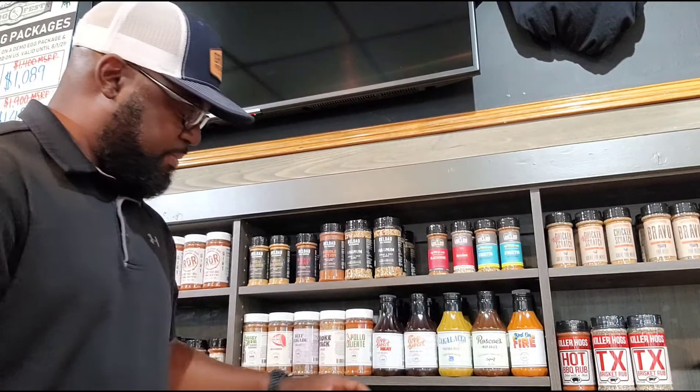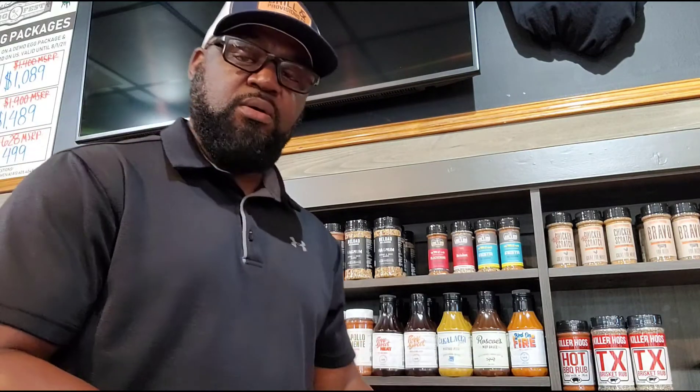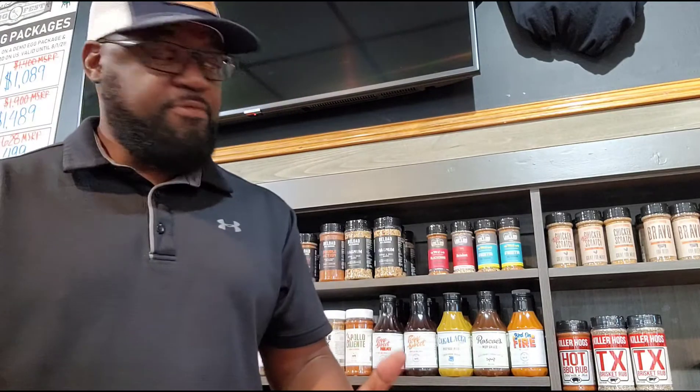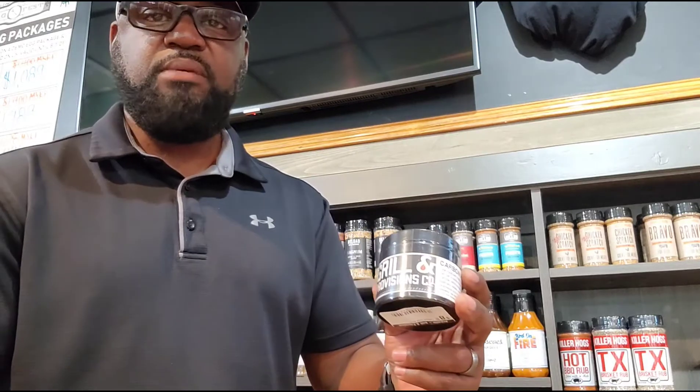How do we choose? Sometimes I'll read the seasoning profile to see if it's going to fit what I'm trying to do, but ultimately you just have to try it. Do you have to go to a specialty shop to get specialty seasonings? My answer is no. I've used McCormick and Weber that I get from my local grocery store. Also, here at Grill and Provisions we have proprietary in-house seasoning blends, so your local shop may have their own blend as well.